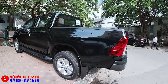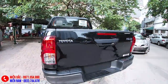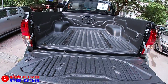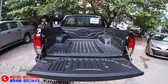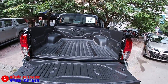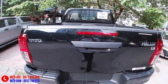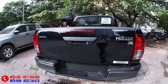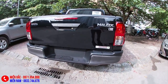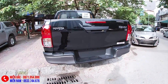Phần thùng xe - Hilux chính là chiếc bán tải có phần thùng chuyên chở lớn nhất, rất to, rộng cho các bạn chở đồ. Sau khi lấy xe các bạn có thể lựa chọn lắp thêm các thiết bị thùng, ví dụ như thùng cao, thùng thấp, thùng thể thao, thùng quân - rất nhiều loại trên thị trường. Giá dao động khoảng từ 13-14 triệu trở lên là có thể lắp được thùng rồi.